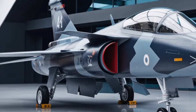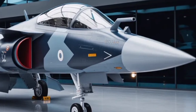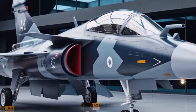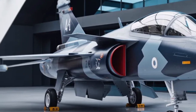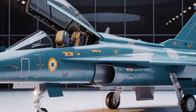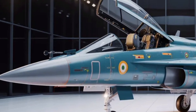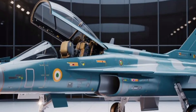One major point of progress in the Mk2 is its enhanced survivability. The aircraft is expected to incorporate reduced radar cross-section features by using radar-absorbent materials and carefully designed contours that scatter radar waves. While it's not a stealth aircraft like fifth-generation fighters, it will still be much harder to detect than its predecessors. Alongside this, the improved electronic warfare suite will make it more capable of detecting and jamming enemy radar and missile locks.